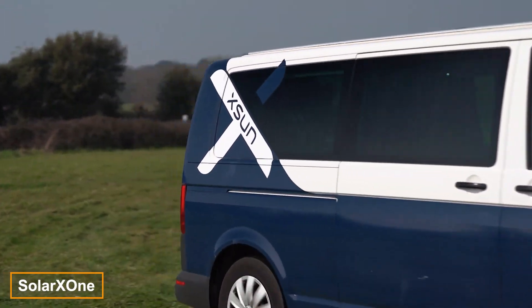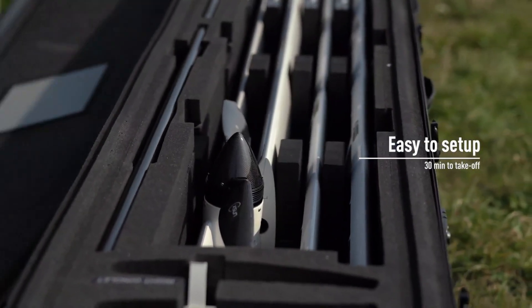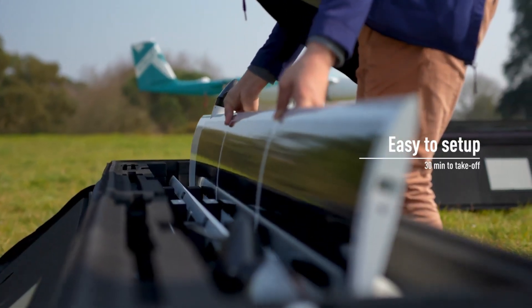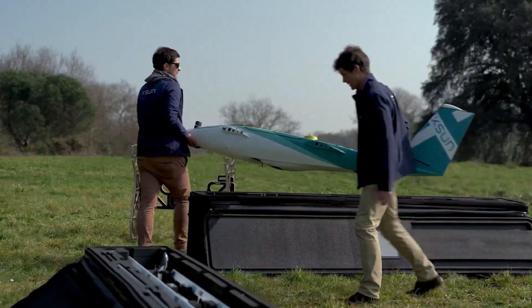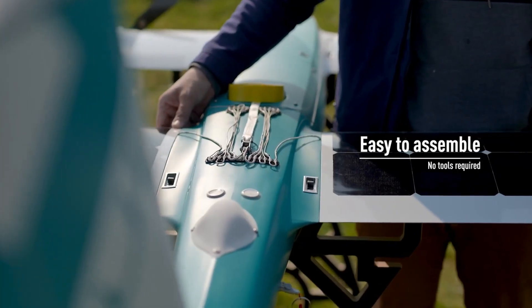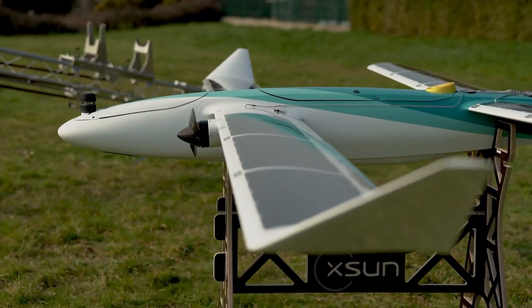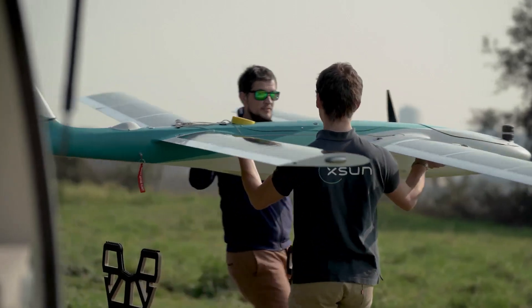Large businesses, farms and utility companies can really benefit from the Solark's own drone. Resembling an airplane with solar panels on its broad wings, these panels charge the drone's batteries using sunlight, significantly extending its airtime. It's also designed to transmit cellular signals, and its electronics can be easily integrated into existing networks.